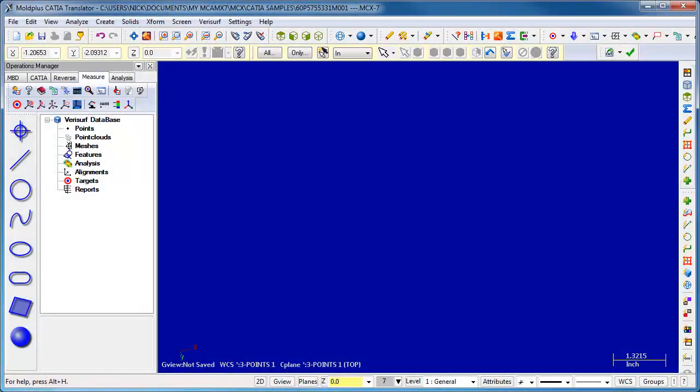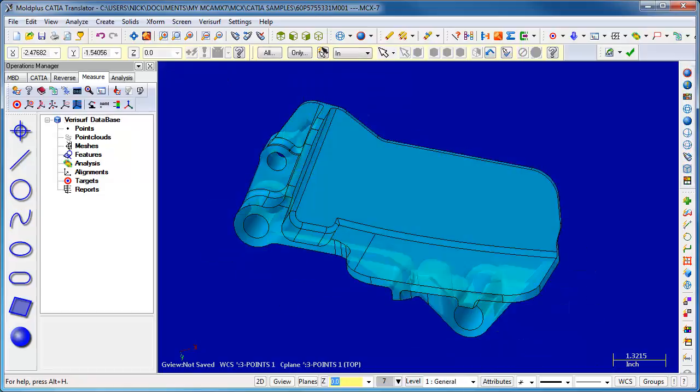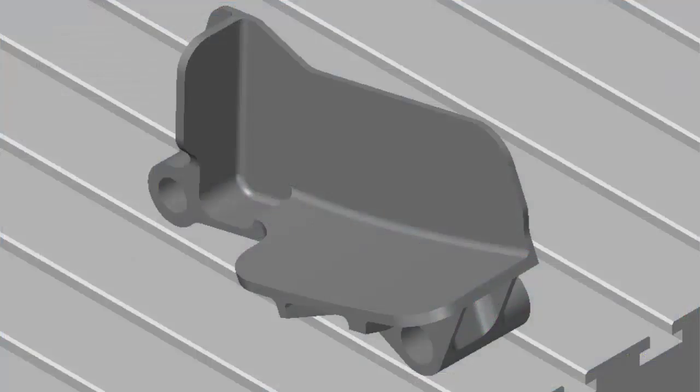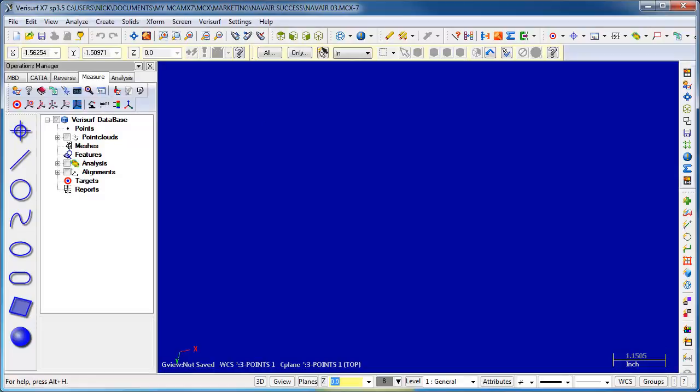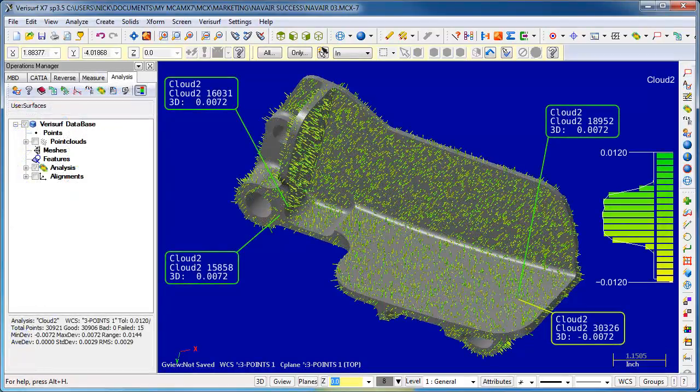In the 3MS workflow, once the team knows they have the right drawing for the part being reproduced, an aerospace or design group engineer creates a 3D model. Many of the drawings are old, faded, and hard to read, so the engineer makes the best effort to get the model correct. The model and the original or donor part are then given to the Advanced Measurement Systems and Reverse Engineering Lab. The lab uses VeriSurf to scan the exemplar part and check the accuracy of the model by comparing it to the scanned point cloud.